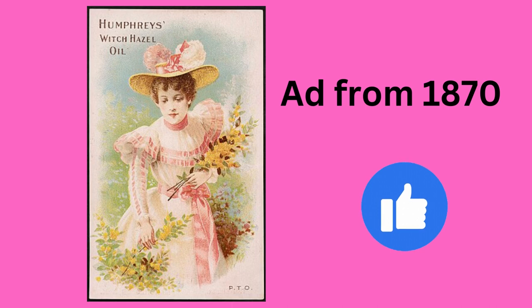Native Americans used witch hazel to treat many illnesses, including skin irritations, sore muscles, and even dysentery. It was the first mass-marketed American-made toiletry in 1846, originally named Golden Treasure. Today it is used in cleansers and astringents by large cosmetic companies like Neutrogena and L'Oreal.